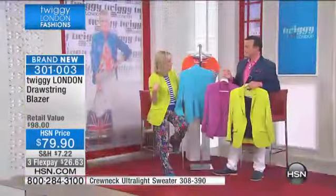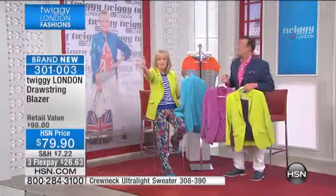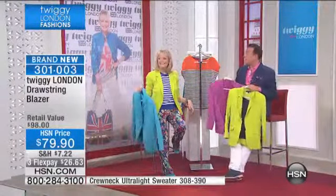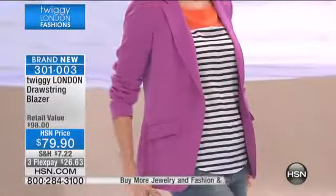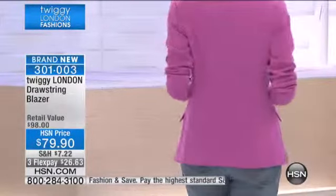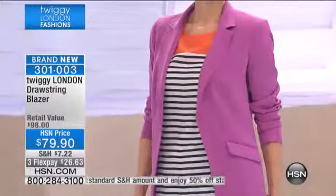Guess which color is the most popular? The chartreuse — the green. You're being very brave wearing it and I love it. I think it's a magnetic color. Women just love it, and it's the hottest color in all the fashion shows in London this season. I mean, all colors are popular, but the chartreuse is a big hot color right now.